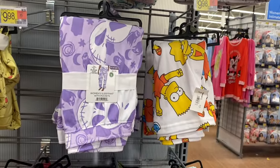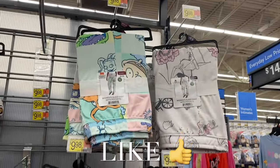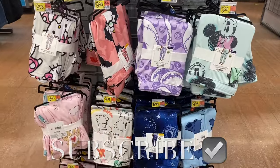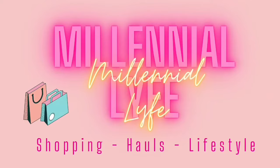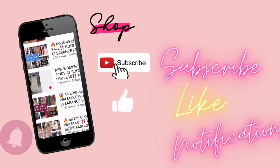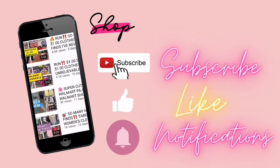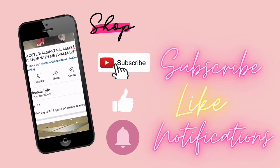I had so much fun showing you everything! If you like my channel, go ahead and like, subscribe, and comment. I'll bring you some more — thank you for watching today, and I'll see you at the next one!